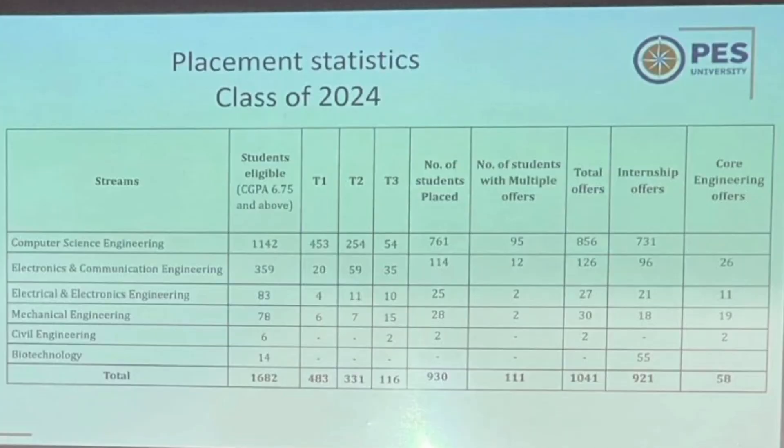These are the statistics from last year's placements — the class of 2024 — with branch-wise placement details provided in the orientation session. The first column shows students eligible with 6.75 CGPA and above, who were considered for placements. CSE had the highest number of eligible students — around 1,141 to 1,142. There are three types of offers: T1 offers are the top offers with very good packages, T2 are mid-tier offers, and T3 are the normal 5 to 6 lakh package offers.